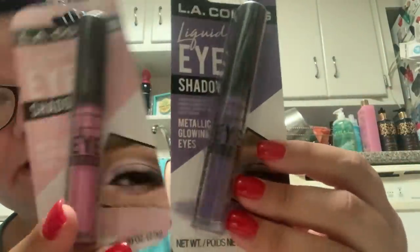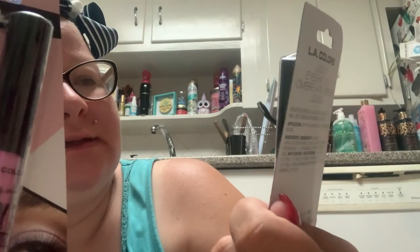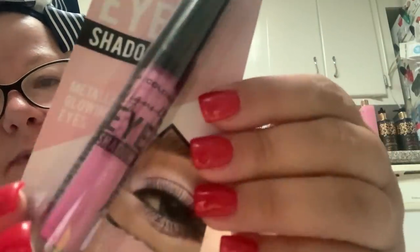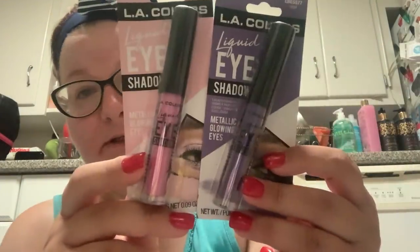I got two of these LA Colors. I thought these were lipsticks — I was so excited — but I don't think you can use them as lipsticks. This is LA Colors Liquid Eyeshadow Metallic Glowing Eyes. My favorite colors are pink and purple, so this one is in the shade Regal and this one is Wink. I'm going to try these out. I have hooded eyes so I'm not sure how it's going to work, but I did get them because they were my favorite colors.